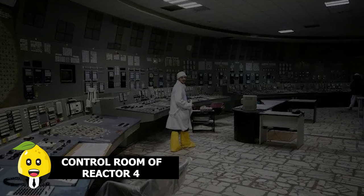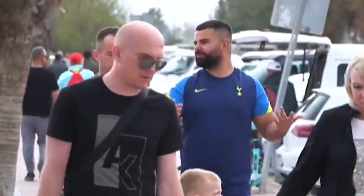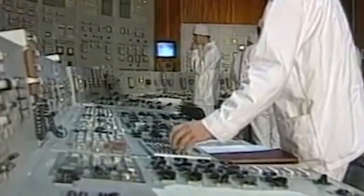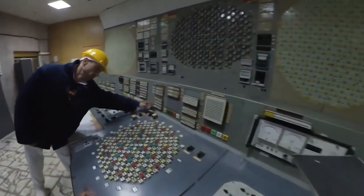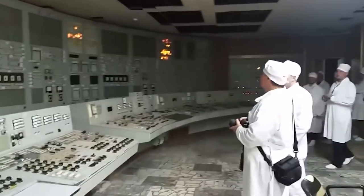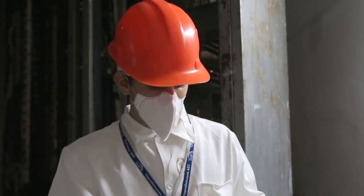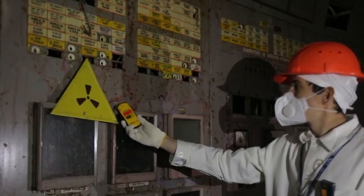Control Room of Reactor 4. After Ukraine allowed tourism, a number of companies were permitted to visit the control room of reactor number 4, where the world's most devastating nuclear disaster occurred. Entry is only allowed escorted by proper personnel protective equipment — protective suits, helmets, and masks to avoid radiation exposure. The visiting time is no more than 5 minutes, followed by a mandatory radiology test right after. Death or glory — make a choice.